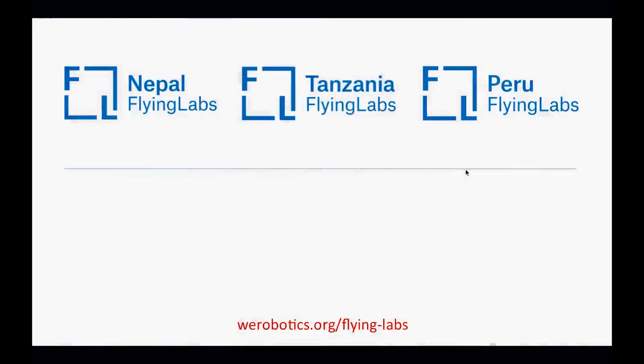A journey that would take a riverboat six hours would only take a drone 35 minutes — quite a difference. This was the very first time cargo drones have been used in the Amazon rainforest, both for day flights and night flights. Our local partners — doctors and others — are very interested in continuing these efforts.